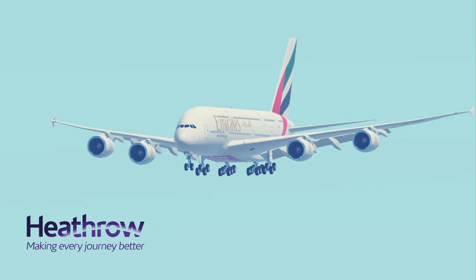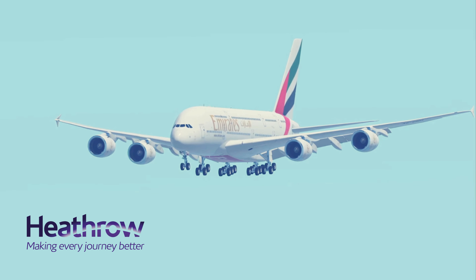Wilco. Air China 9-0-1 heavy, holding short runway 27L. November 5-1-0 hotel.